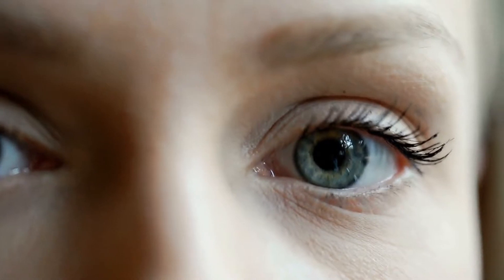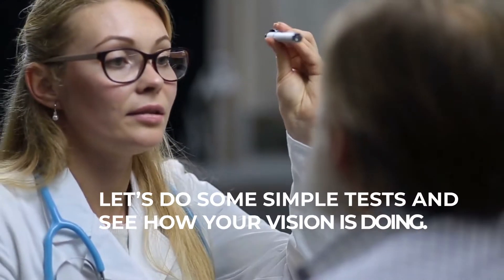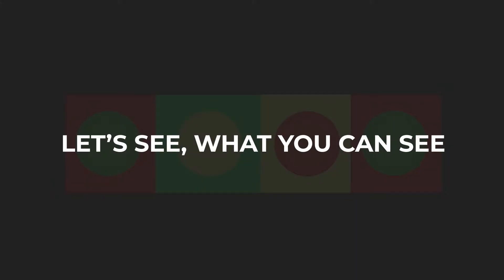Pretty cool, huh? Your eyes do all of that. Let's do some simple tests and see how your vision is doing. Test 1 — let's see what you can see.